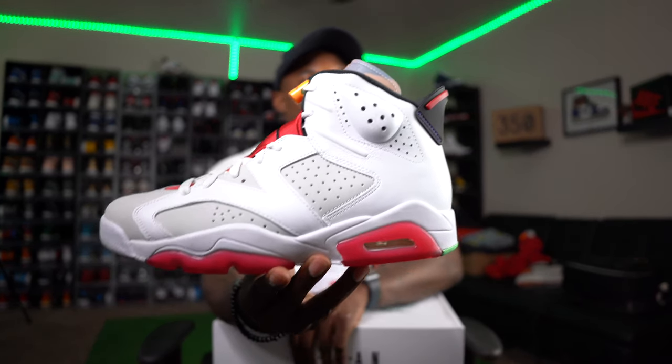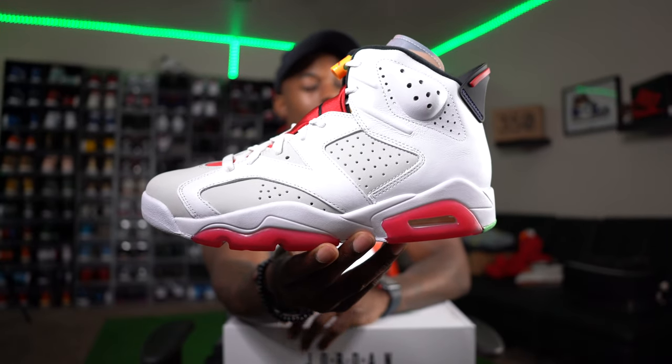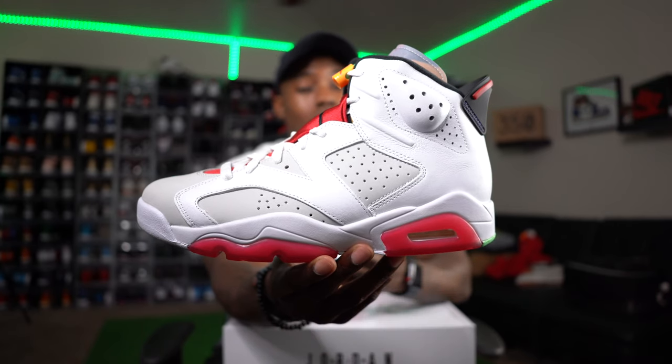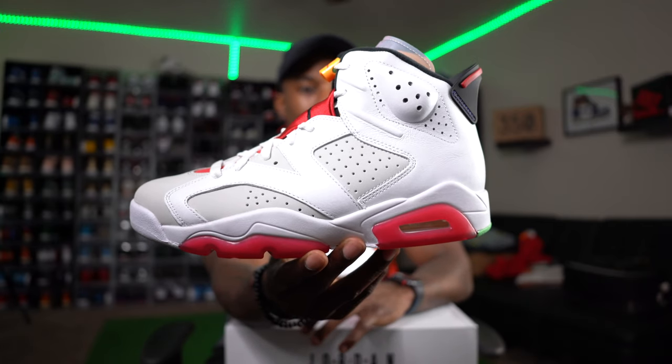For me, the Hair Sevens are by far the best Hares to release. You've got to put it in perspective: the Hair Sevens is one of the best Seven colorways ever. When I think about the Hair Sixes, I can't even put them in the top five — maybe not even top ten — Sixes to ever release. So the Hair Sevens are far better in my opinion. Let's go ahead and check these things out. Here are the Air Jordan 6 Hares — let me know in the comments if you grabbed a pair.